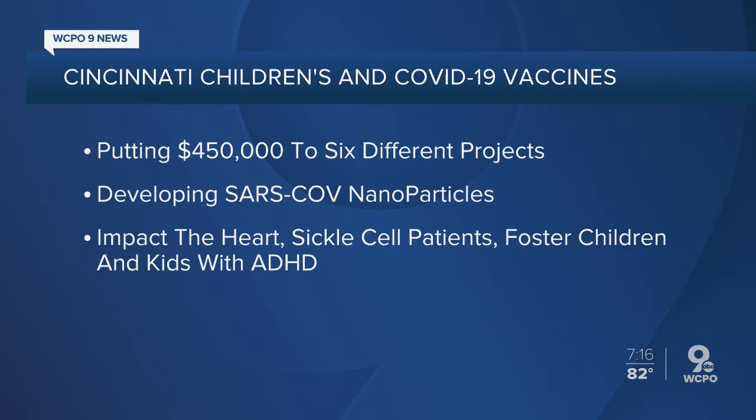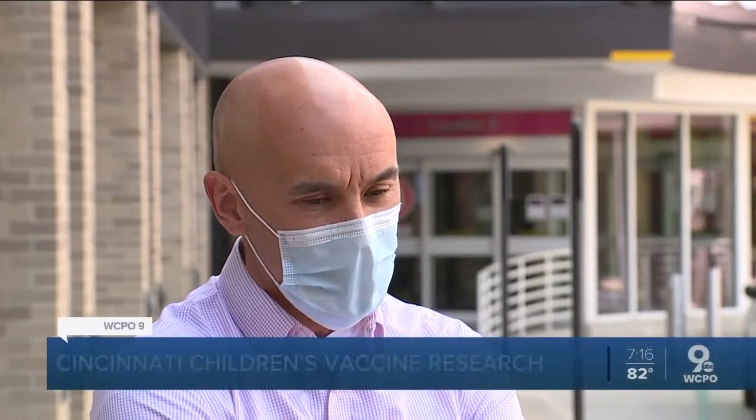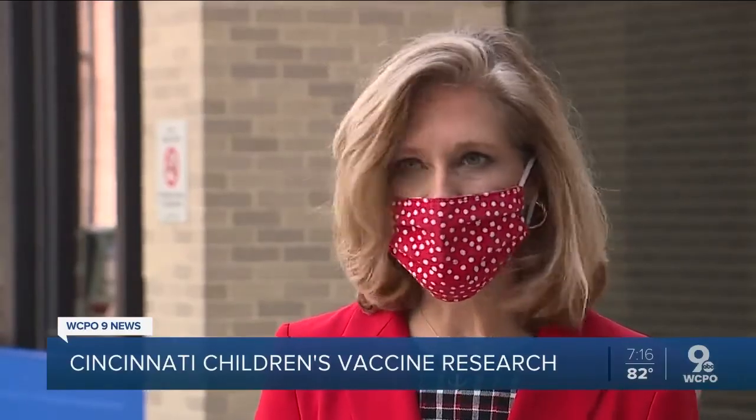I spoke with Dr. Hector Wong about it. He said it reflects that they have such a deep and talented pool of researchers there. One of the top points of interest is this nanoparticle vaccine.